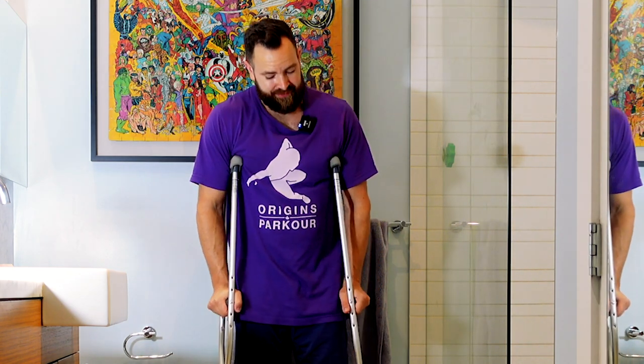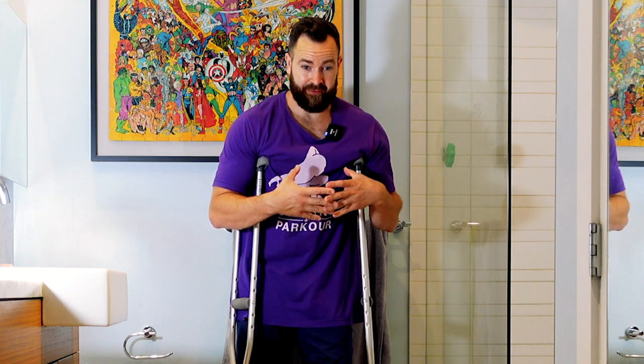What my doctor wants me to do is put 25% of my weight on this leg this week, 50% next week, 75% the week after that, and then done with them after that.